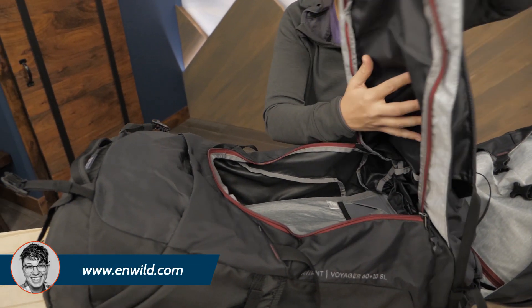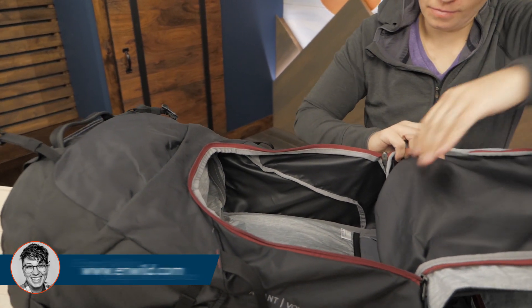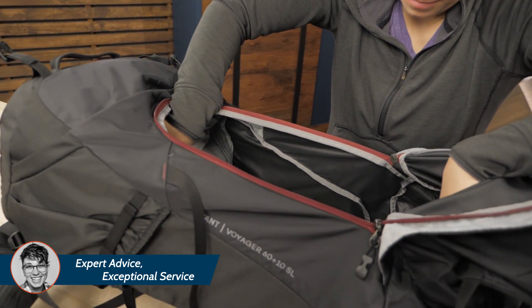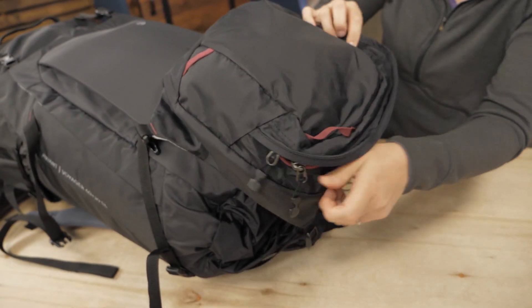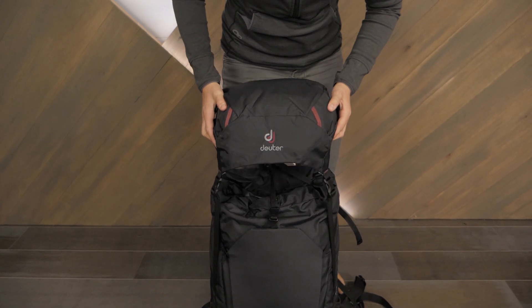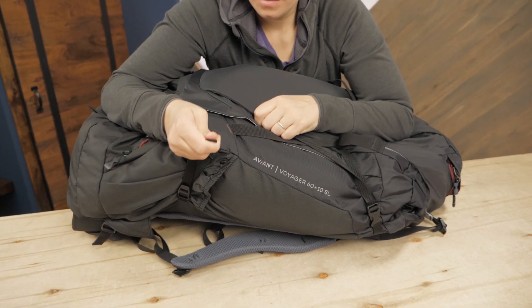The main body opens wide with a U-shaped zipper, which makes packing, organizing, and unpacking a lot easier. It opens wide so you can see everything inside and there's a separate divider on the bottom. There's a top floating lid too with two pockets and an expandable collar. If the pack isn't full, the compression straps secure the load.